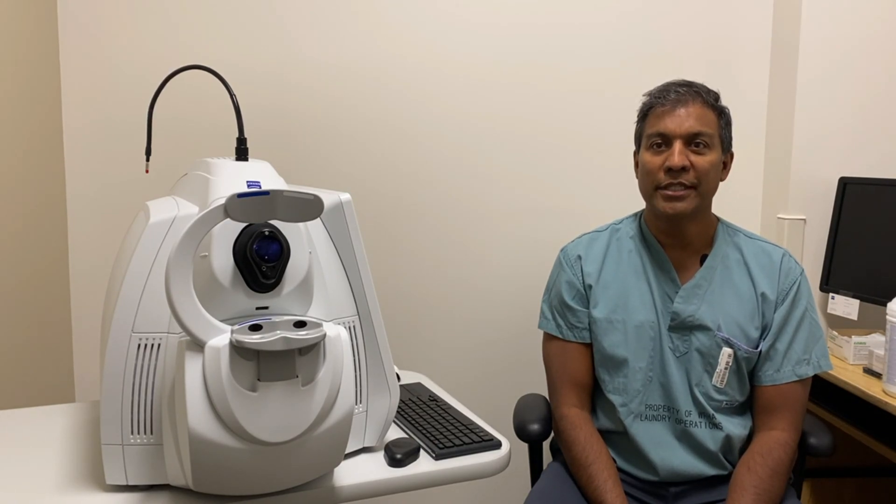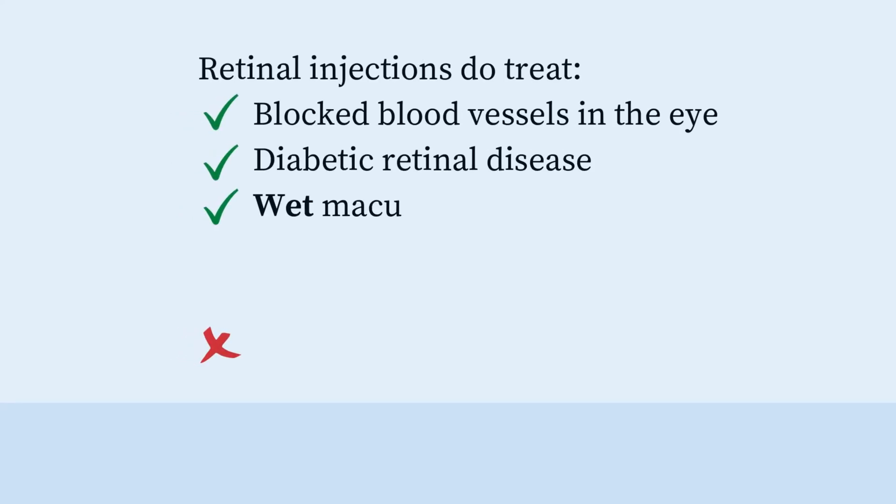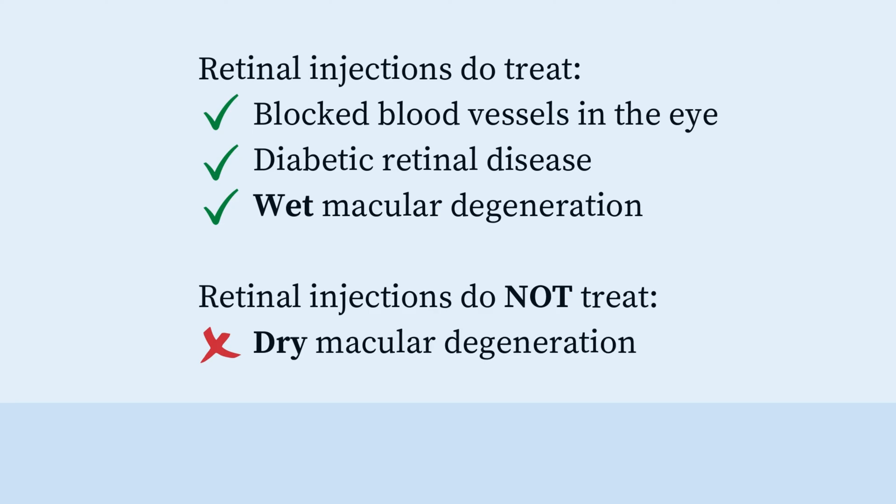The medication is used to treat damage to the retina caused by blood vessels leaking in the back of your eye. These retinal injections are for the treatment of blocked blood vessels, diabetes, or wet macular degeneration.